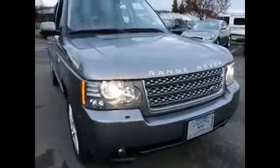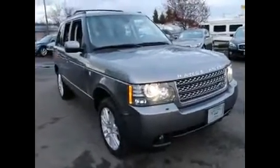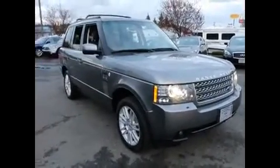Nice, clean engine compartment. Thank you for taking the time to watch this video. If you have any questions, please contact us — we'd love to schedule a full demonstration of this Range Rover. Have a wonderful day.